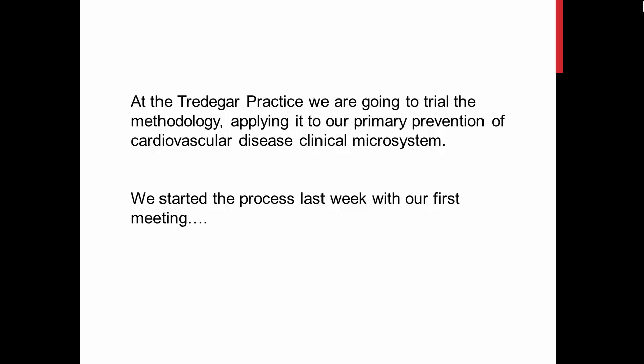At our practice, we have decided to use this approach with one of our clinical microsystems.